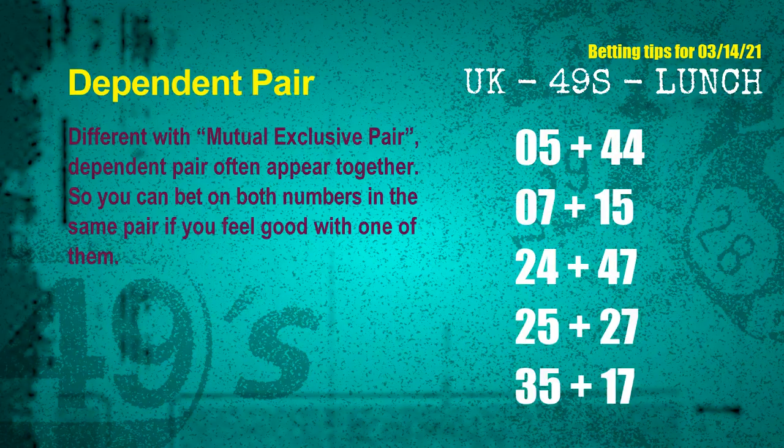Some numbers are mutual exclusive, and some are dependent. Numbers in the same dependent pair you can bet on both, because they are often drawn in one draw. The dependent pairs for next draw are: first pair, 05 and 44; second pair, 07 and 15; third pair, 24 and 47; fourth pair, 25 and 27; fifth pair, 35 and 17.